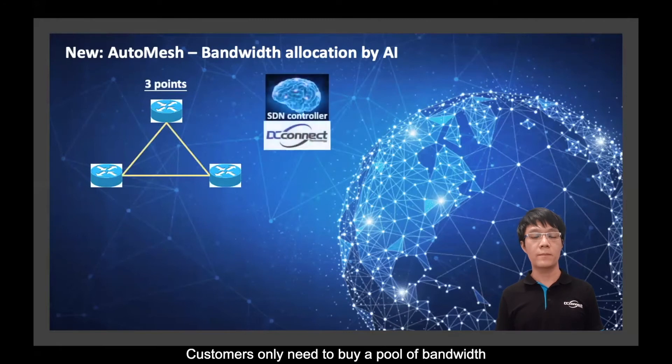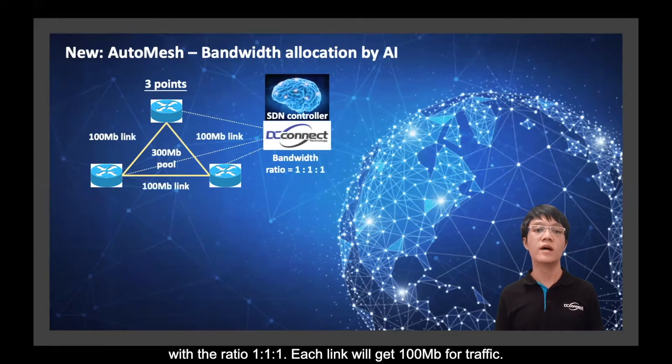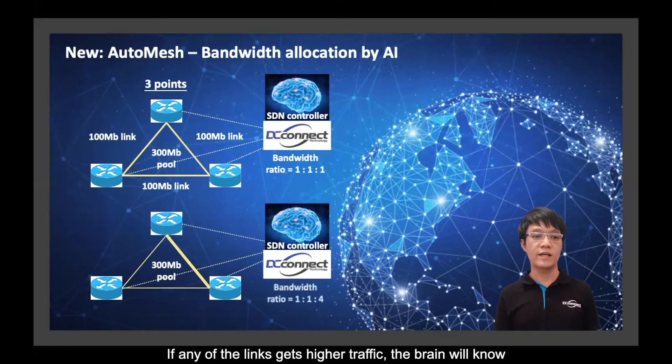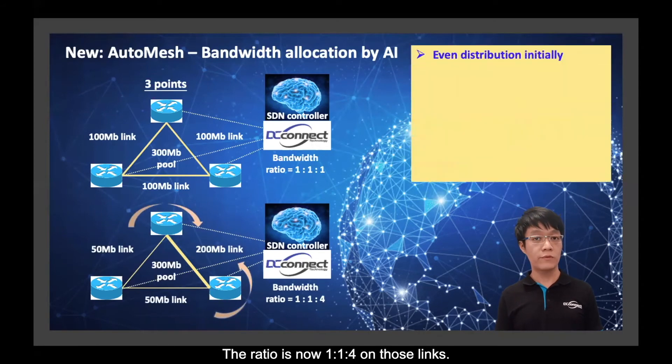Customers only need to buy a pool of bandwidth for the entire network — for example, 300 Mbps. The software will distribute it evenly across each link initially at a ratio of 1-1-1, so each link gets 100 Mbps. It then adjusts automatically according to actual traffic on each link. If any link gets higher traffic, the AI brain will know and allocate more bandwidth to that link, updating the ratio to 1-1-4.